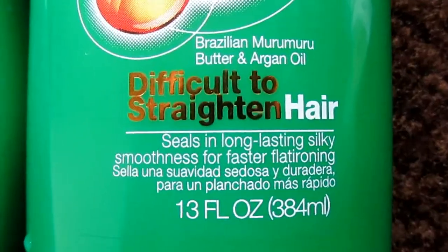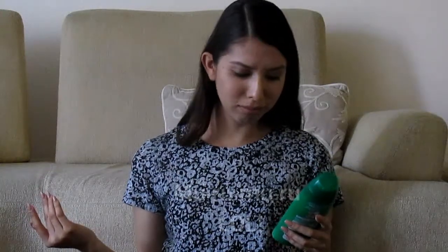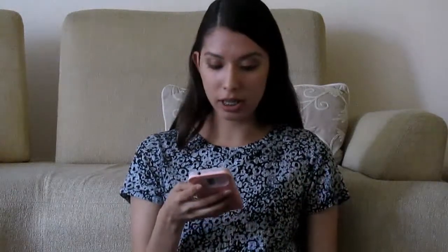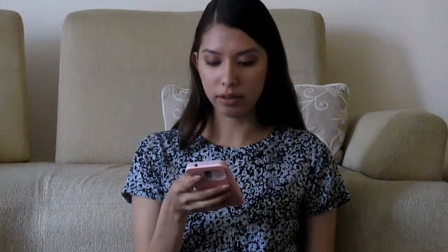Muru Muru butter is a weird name, but you have to take into consideration that it comes from Brazil. You probably know what Argan oil is — it's used mainly for controlling frizzy hair. As for the Brazilian Muru Muru butter, I went and searched it online. It nourishes your hair and scalp with vitamins and minerals, has a moisture-sealing effect, penetrates the hair cuticle to fortify hair, and helps boost hair's shine.